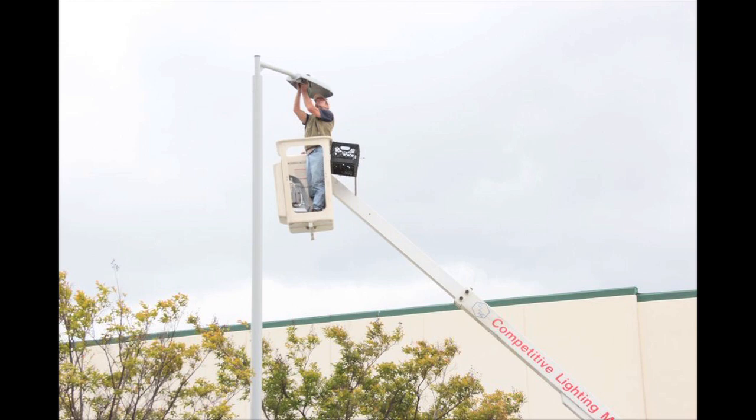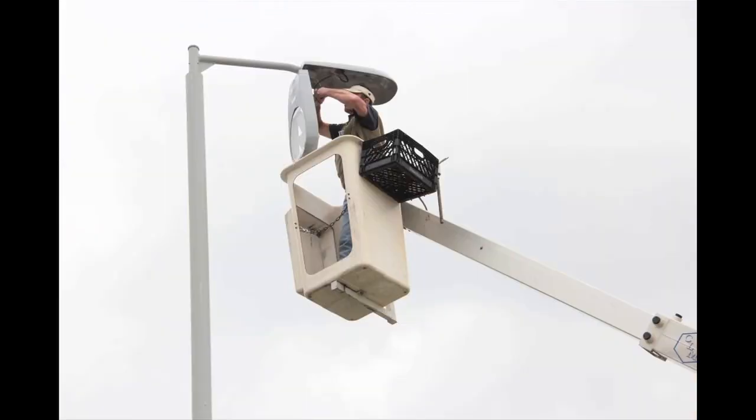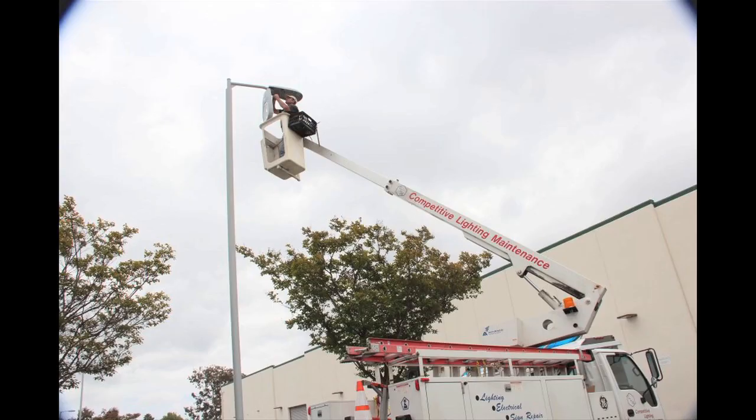Installing LED lamps is far easier than installing HID lamps. There's no ballast, it adapts to typical pole arm applications, and they're 40% lighter.